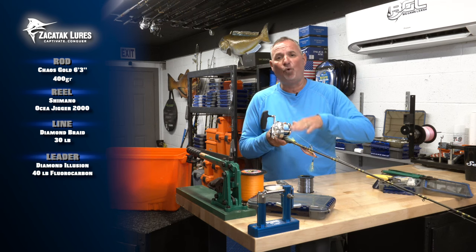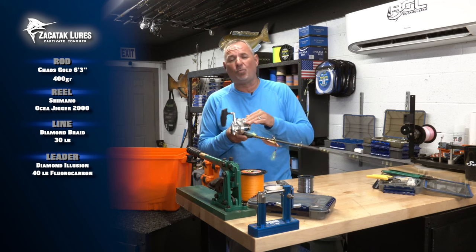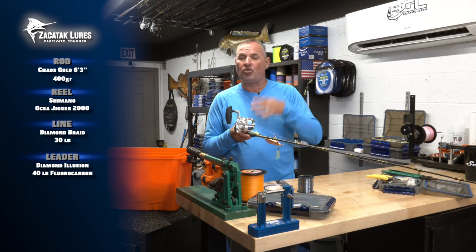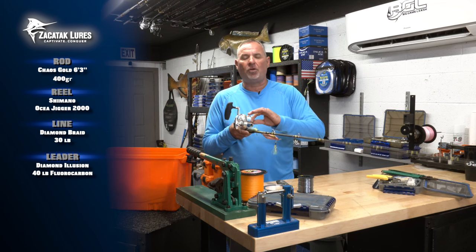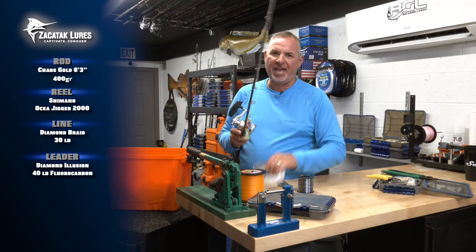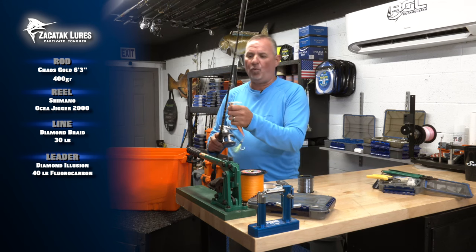The 30 pound braid is tied to 40 pound fluorocarbon as a top shot, because our braid has no elasticity — we need that stretch and that stealth. Make sure you carry extra because anytime you get chafed up, switch it out immediately.